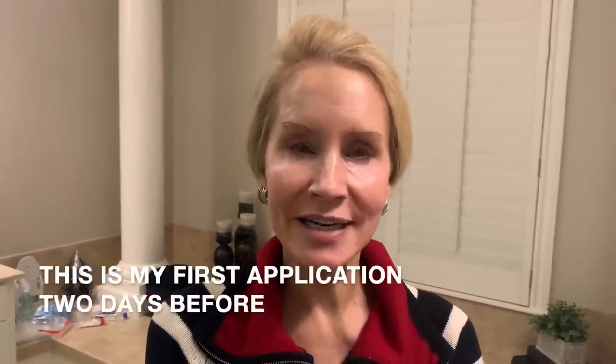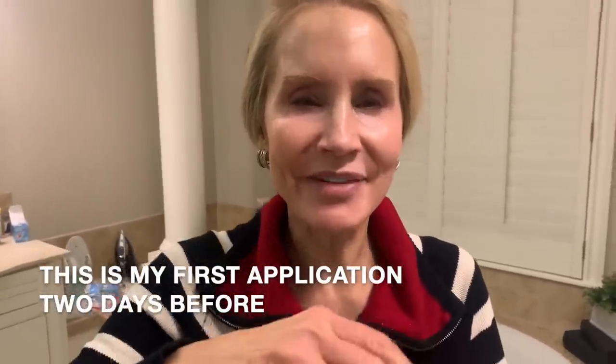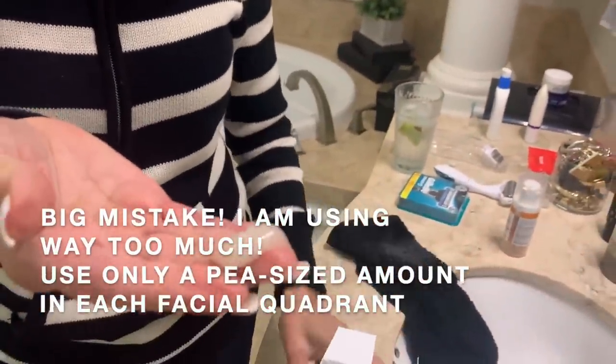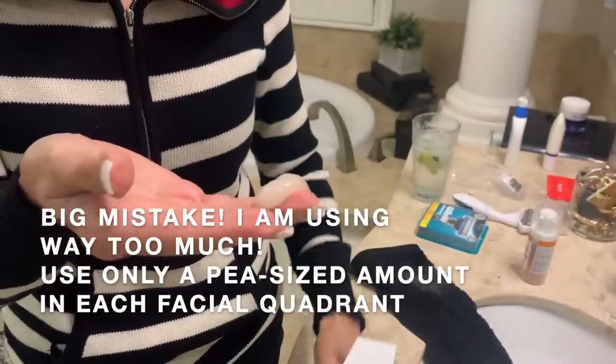Now I'm going to use this Peter Thomas Roth Instant Firm Temporary Face Tightener. I've never tried it before — we will see what it does. It comes out just like this. And I'm supposed to apply a thin layer — a thin layer.